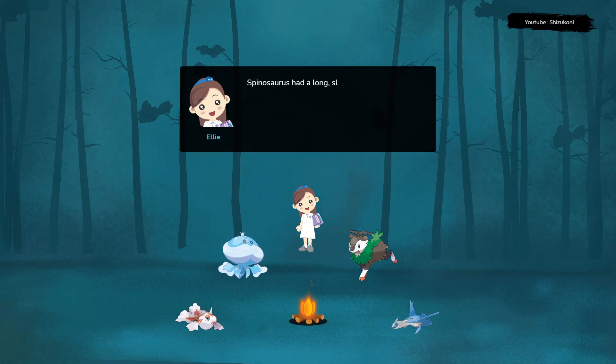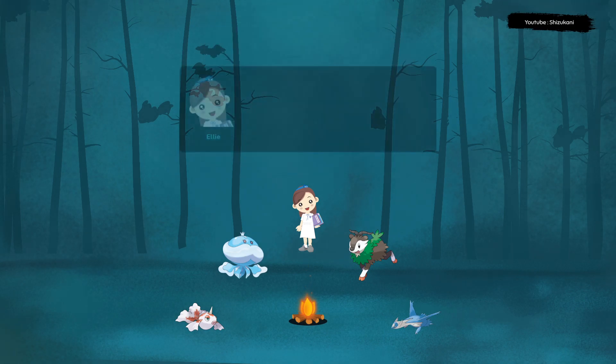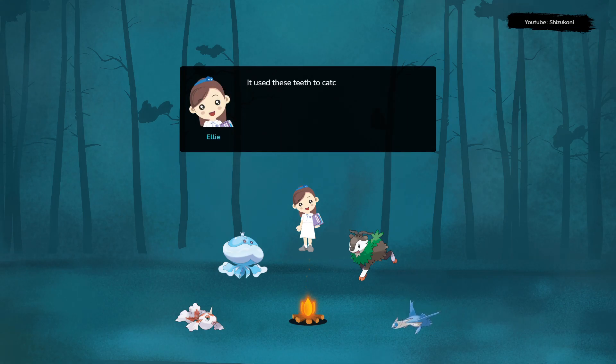Spinosaurus had a long, slender snout that was lined with sharp teeth. It used these teeth to catch and eat fish, as well as other small animals that lived near water.